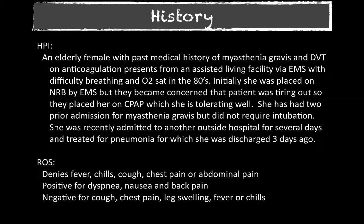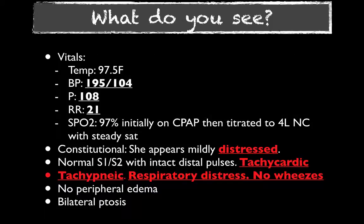The differential was pretty broad. She'd had previous myasthenia crises in the past, but none of which had required intubation — so definitely a thought. One of the first things we grabbed was respiratory therapy to do a NIF at bedside. Her vitals showed she was hypertensive, tachycardic, and tachypneic. She looked a little uncomfortable, and she had bilateral ptosis indicative of her myasthenia.